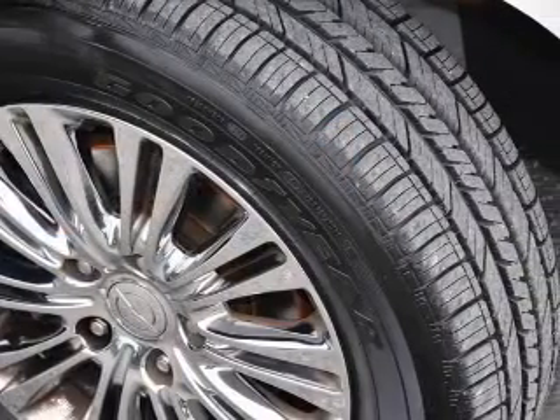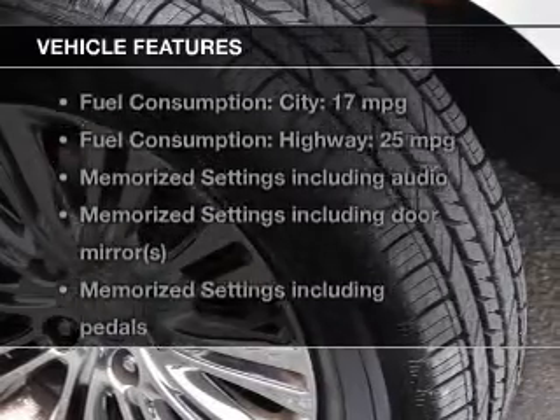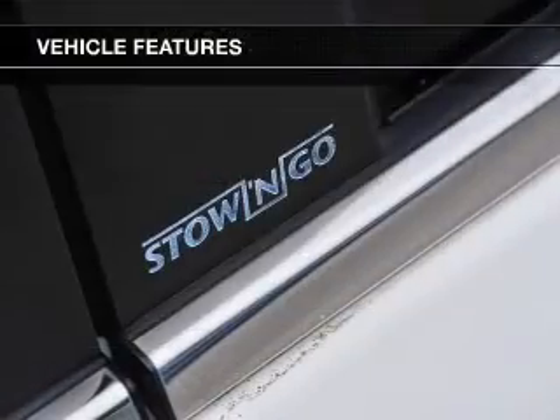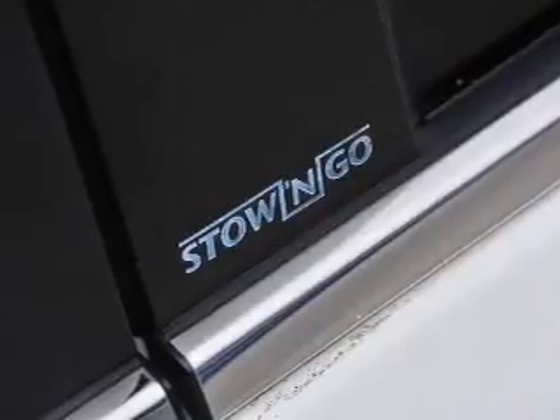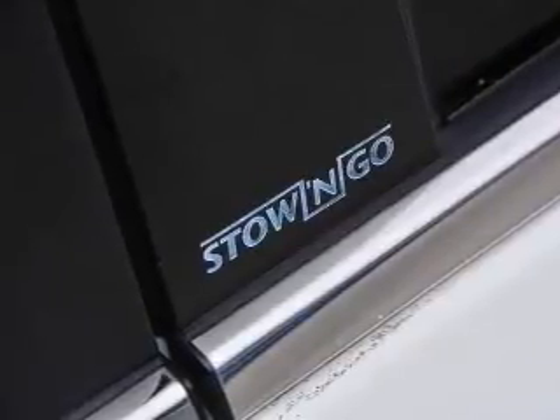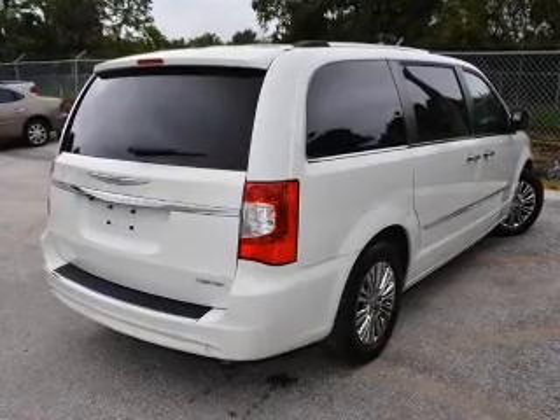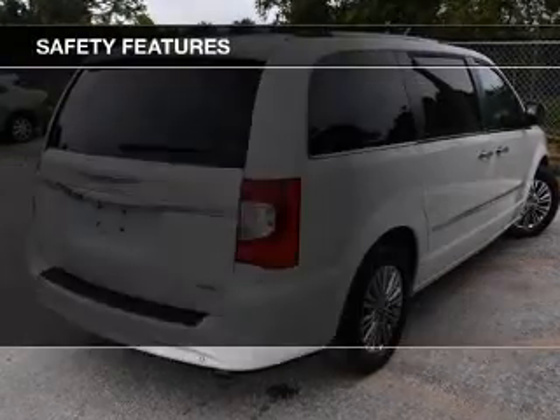And with these notable features, you won't want to miss out on the opportunity to own this amazing ride. Leather seats, power door locks, power windows, cruise control, Bluetooth wireless, a DVD system, an AM-FM stereo with a CD player.